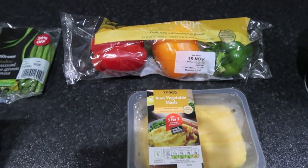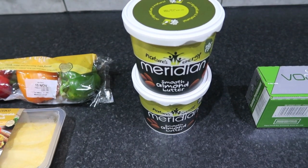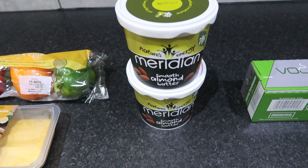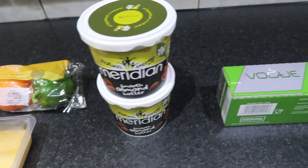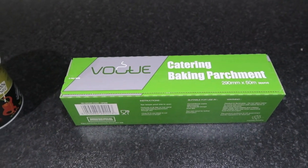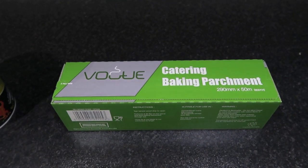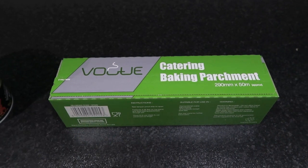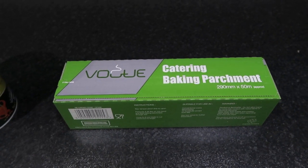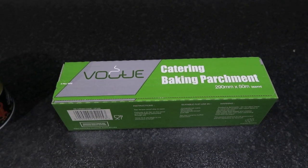Next we went to a health food shop in Nottingham called The Grape Tree and we bought Meridian Smooth Almond Butter — we got two kilograms of that for £33.98. You get through quite a lot of that. Then we went to a catering shop called Nisbet's where we got some baking parchment. I use this to bake fish — mainly salmon and trout — in the oven. Really easy: just wrap up a fillet of fish in it and cook for about 13 minutes at 180. It comes out lovely. That came to £4.79 for 50 metres of baking parchment.